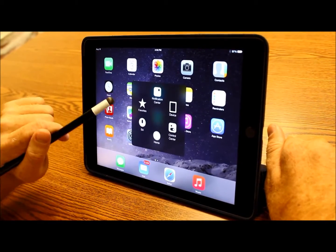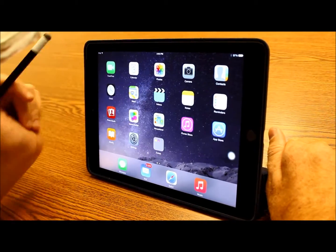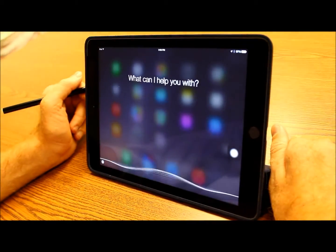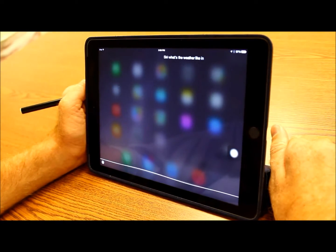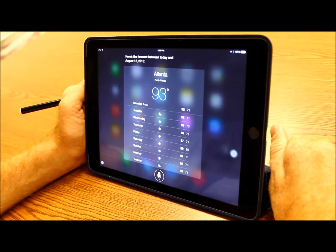I also have the option to access Siri. Siri, what's the weather like in Atlanta? Here's the forecast between today and August 12, 2015.